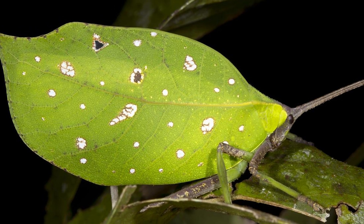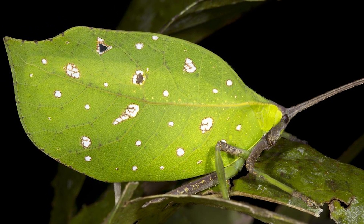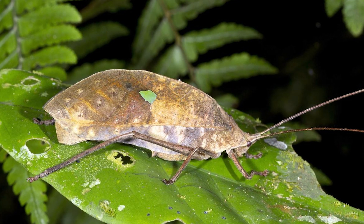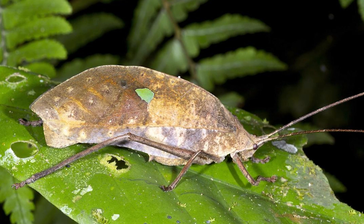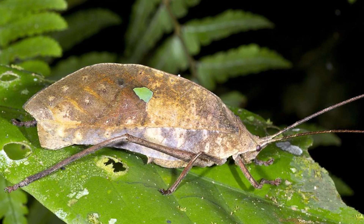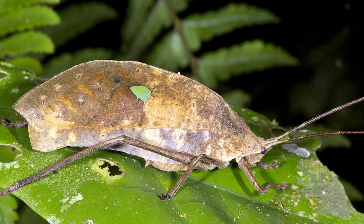Leaf-mimic katydids have evolved specialized adaptations that allow them to resemble leaves effectively. They possess a flat, leaf-like body shape, which is broader than the typical slender body of other katydids. This shape is essential for mimicking the appearance of a leaf's lamina.